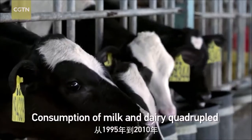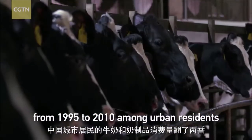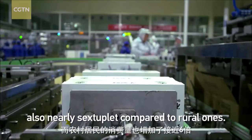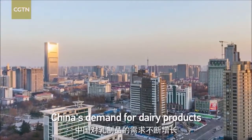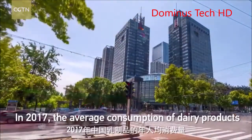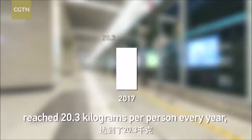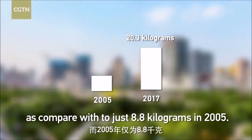Consumption of milk and dairy quadrupled from 1995 to 2010 among urban residents, also nearly 688% compared to rural ones. Along with improvement in living standards, China's demand for dairy products is continually growing. In 2017, the average consumption of dairy products reached 20.3 kg per person every year, as compared to just 8.8 kg in 2000.